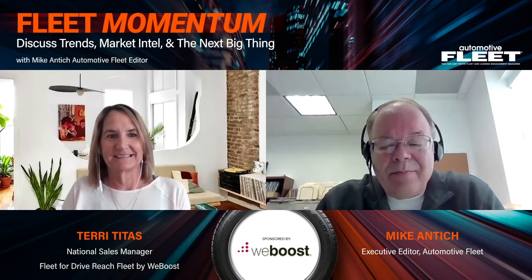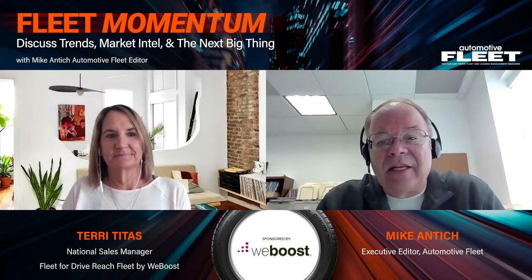Hello and welcome to a special edition of Fleet Momentum video series produced by Automotive Fleet Magazine. This video series is designed to put a spotlight on key leaders in the fleet management industry. Today I have the honor to interview Terry Titus, National Sales Manager Fleet for Drive Reach Fleet by WeBoost.